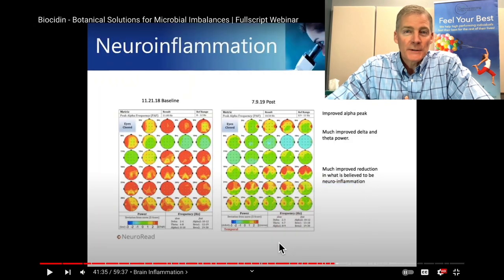This is a brain imaging process called NeuroRead. This is November of 2018 — you can see the red inflamed brain — and then by July it was much better. You can see it's more green.